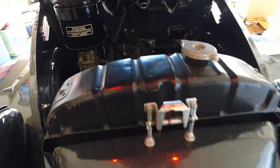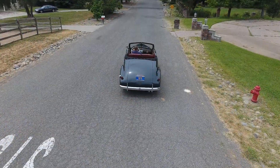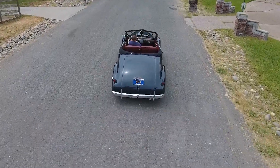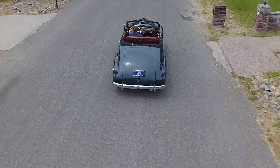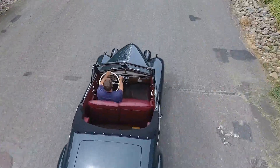You wouldn't be afraid to drive this car across country if you wanted to go on a road tour. I just like the way it handles. It is a nice running car, a nice steering car. Very comfortable. Brakes nice and straight. And it is a gorgeous car.